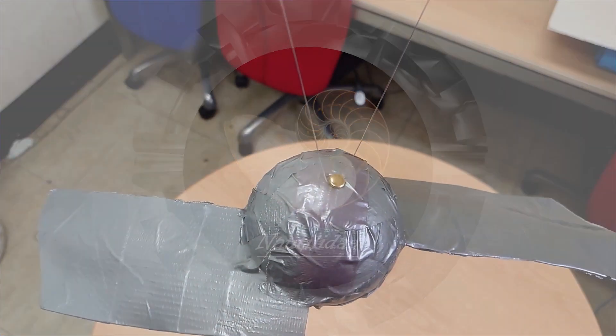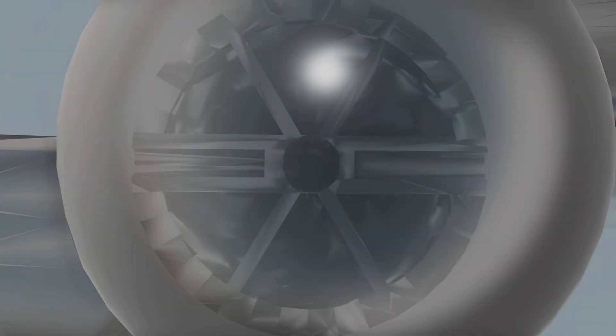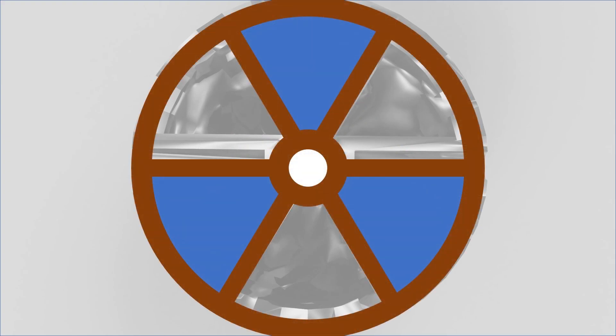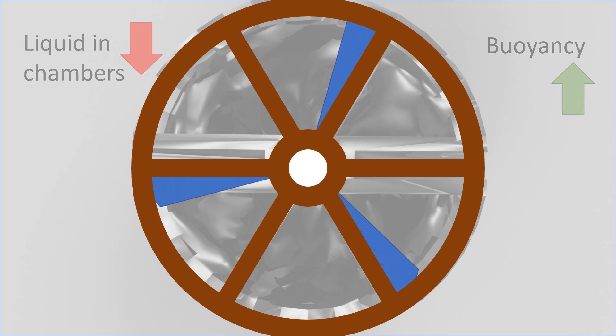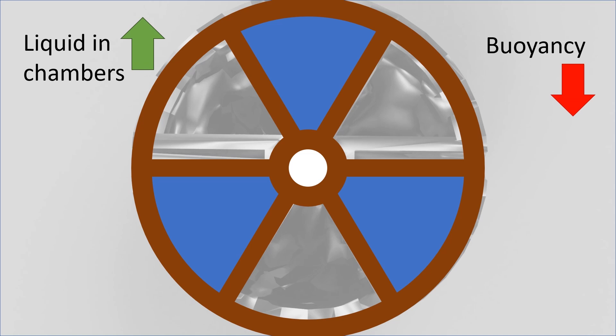Second, Nautilidae. The animal adjusts its buoyancy by either removing liquid from the chambers or allowing water from the blood in the siphuncle to slowly refill the chambers. By using this feature, Samara Square is able to adjust its buoyancy and keep itself balanced while floating in the water body.